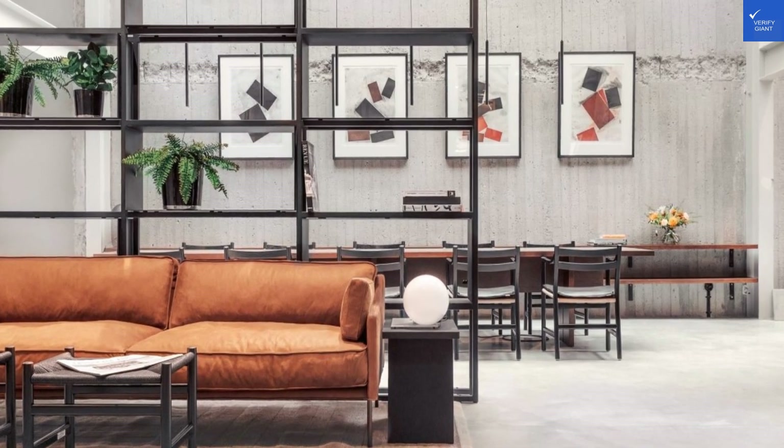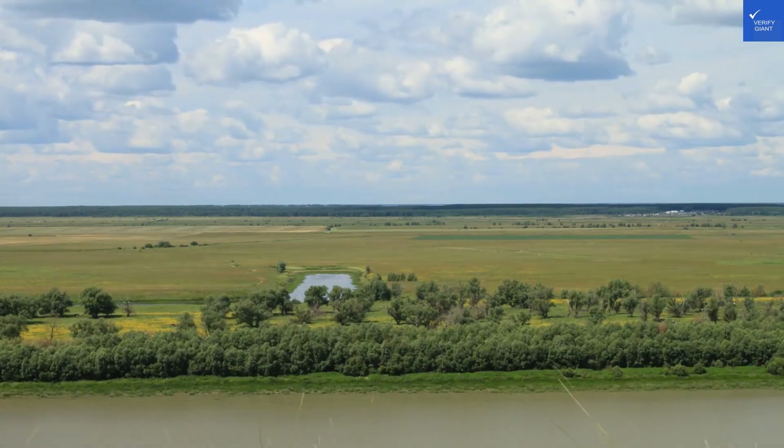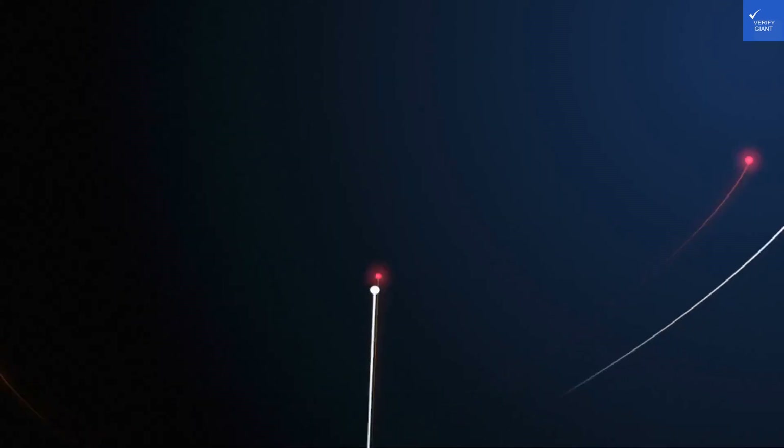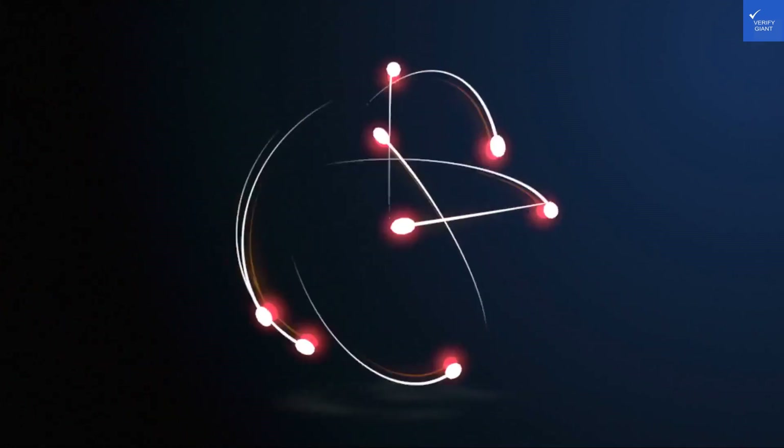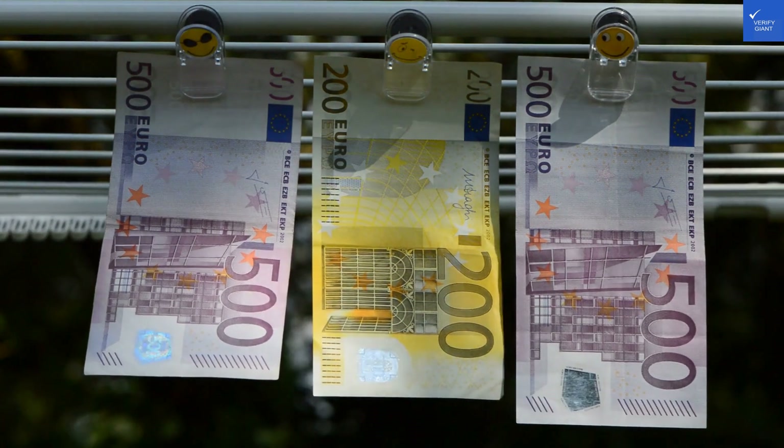First off, let's explore the rooms. They've transformed a former warehouse into a chic urban retreat. The decor has that cool industrial vibe, but I wonder if they left the warehouse smell in there — just kidding. The beds? Comfortable enough to convince you to skip sightseeing, always A+.